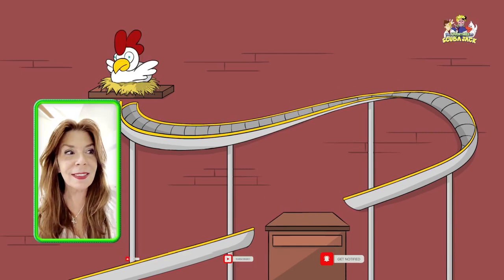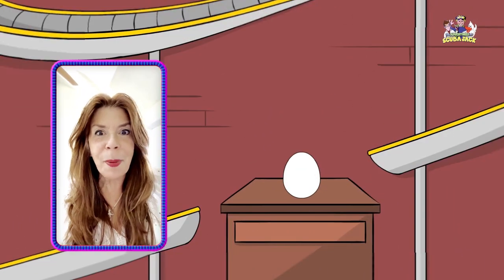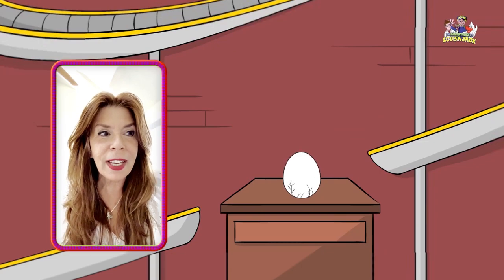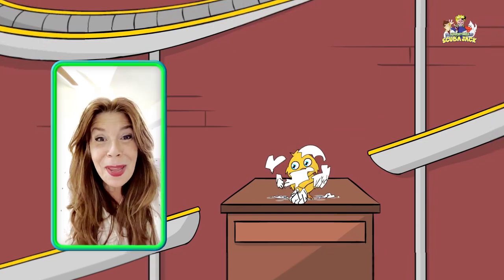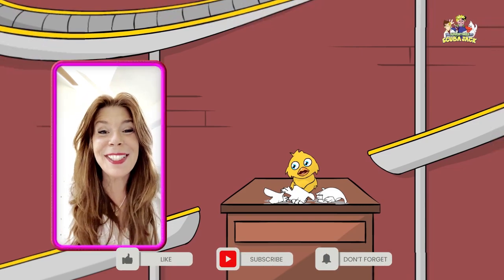Ten fingers. What's this coming? It's an egg. What's happening to that egg? It's cracking open. I see two little feet. I see a baby chick. What color is a chick? It's yellow. He's so cute.